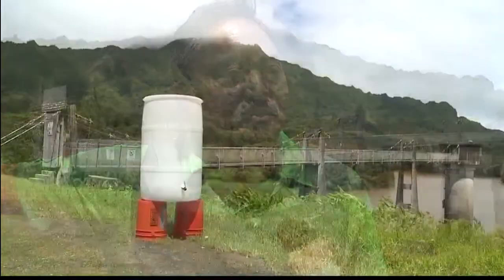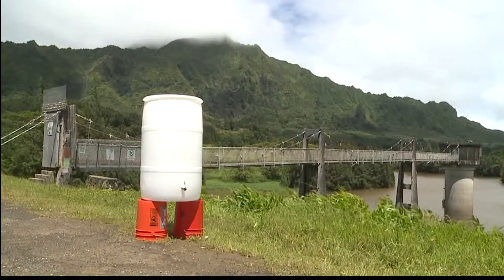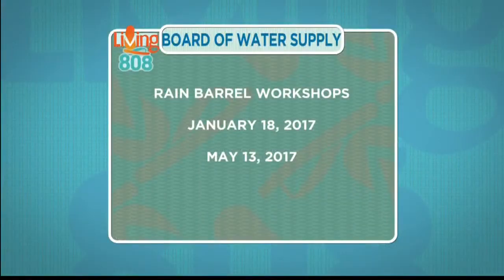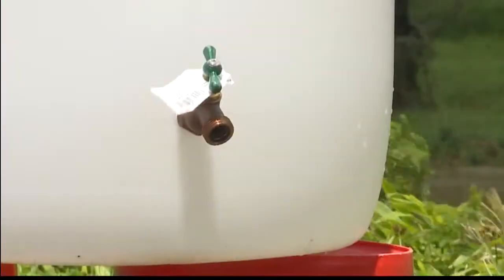So the benefits seem obvious — you're not using as much water if you can get it naturally. That's correct. If you use this barrel, you'll pay less. How can people learn more about rain barrels? We have our website at boardwatersupply.com. We have a quarterly workshop where folks sign up, pay a nominal fee of $35, and can come to the workshop at our beautiful Halawa Xeriscape Garden, make one of these barrels, and take one home.